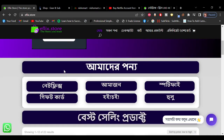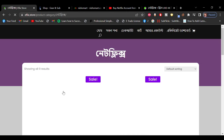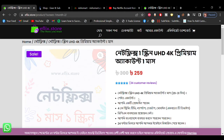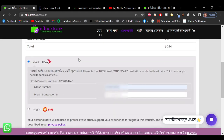I'm going to click Netflix on the site, and I'm going to click this quick checkout quickly.